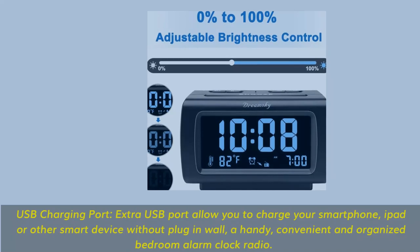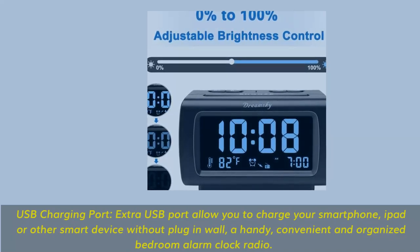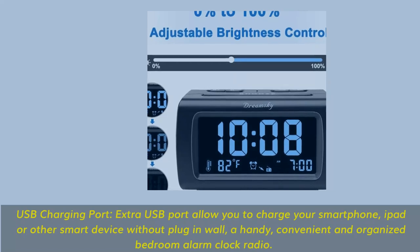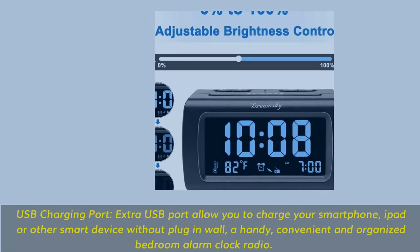A USB charging port allows you to charge your smartphone, iPad, or other smart devices without plugging into the wall — a handy, convenient, and organized bedroom alarm clock radio.